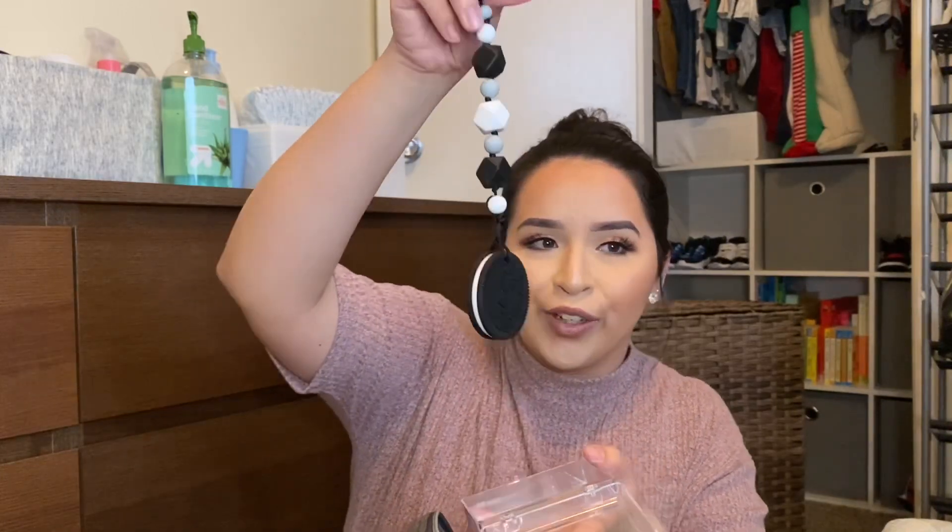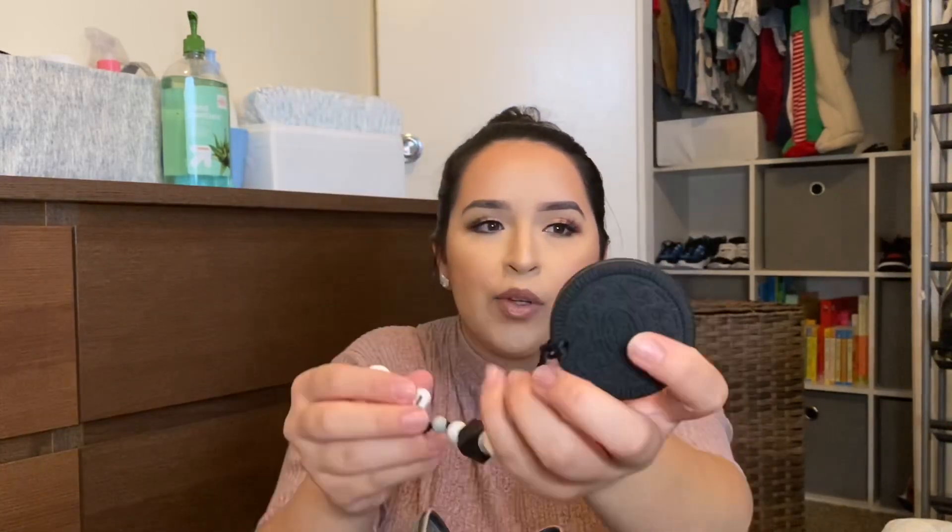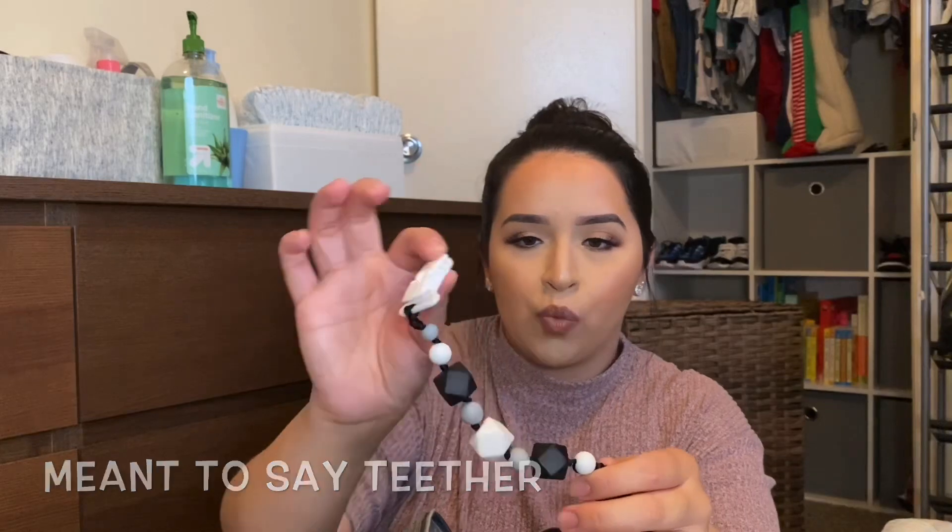Also in that pocket I have a little teether that I got off Amazon. It's shaped like a little Oreo — so cute, it looks like a real Oreo! It's a clip-on so he can just wear it and it won't fall on the ground, which is great for traveling and being out. The last thing in that pocket is the extra silicone part and nipple for the bottle — the little case it comes in — so I basically have two bottles in one.